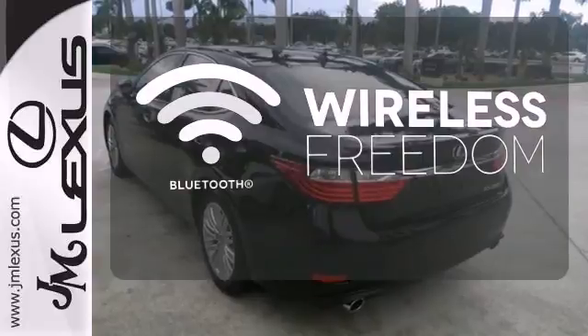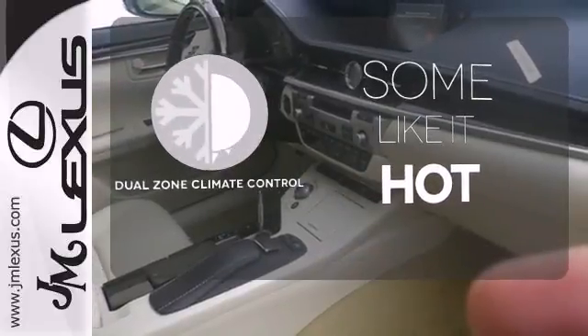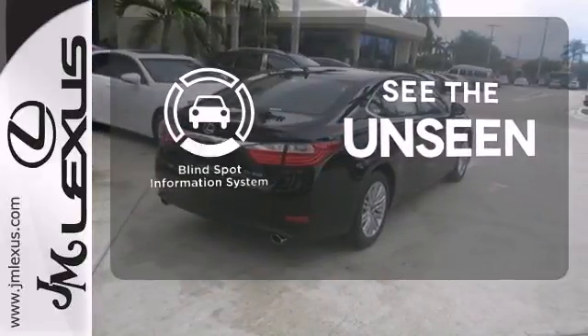You don't have to put your life on hold when you have Bluetooth. Dual zone climate control lets you and your passenger pick a personal temperature. Negotiating traffic has never been easier thanks to the blind spot indicator.